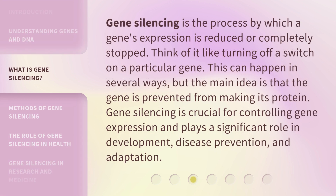Gene silencing is the process by which a gene's expression is reduced or completely stopped. Think of it like turning off a switch on a particular gene. This can happen in several ways, but the main idea is that the gene is prevented from making its protein. Gene silencing is crucial for controlling gene expression and plays a significant role in development, disease prevention, and adaptation.